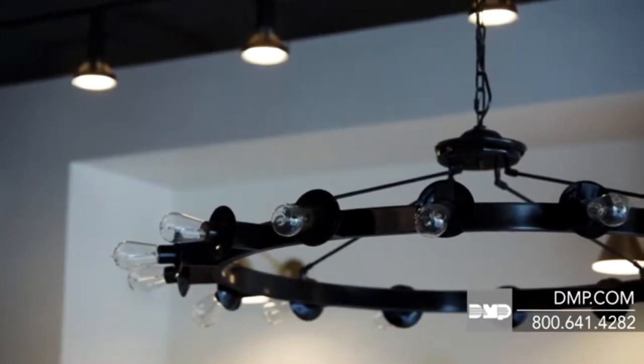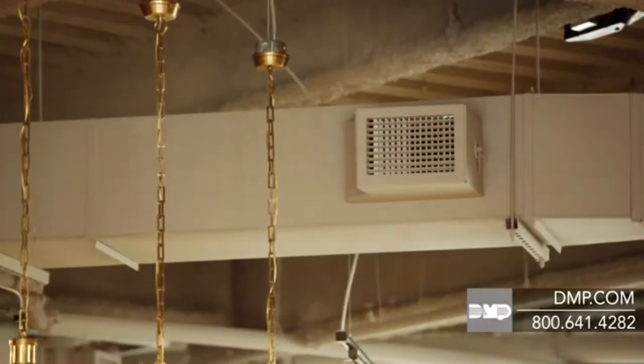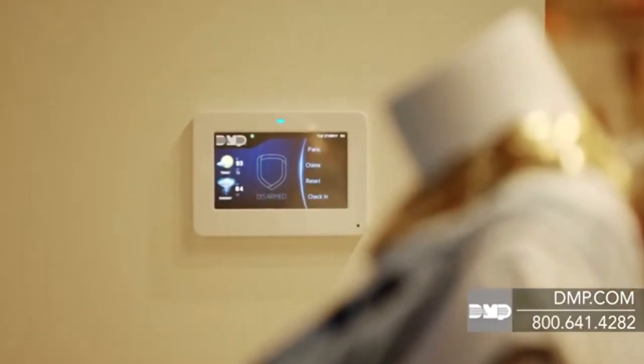Lights can be turned on or off, or dimmed to any level. Thermostats can be adjusted. Doors can be locked and unlocked using your alarm system. Of course, you can control all of these devices from your touchscreen keypad.